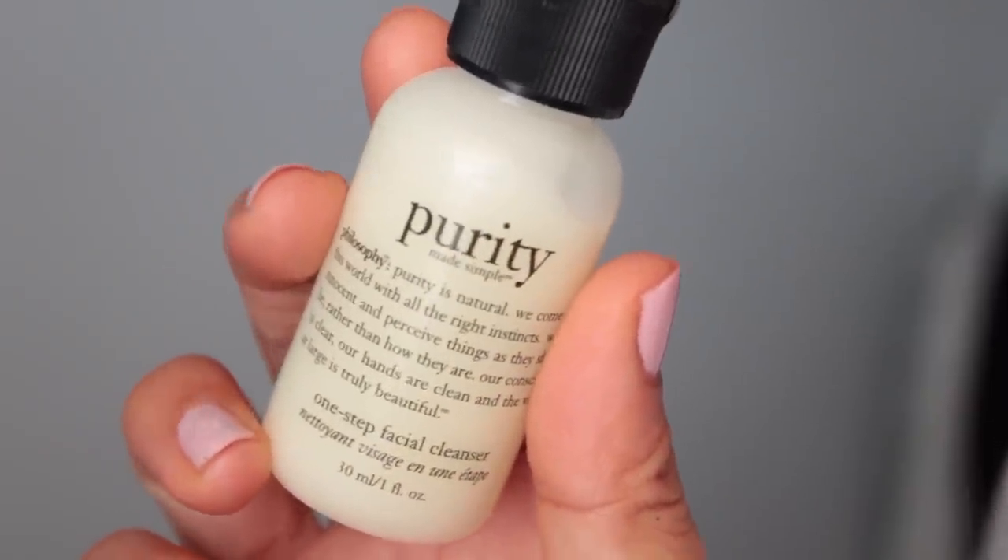Everything in here is under three ounces — I double checked. Because I'm only taking carry-on, that's why I have so many things in here. If I were checking bags, I could put all my liquids and creams in there with no size limit. One really great thing about all the samples I have from my beauty boxes is that when it came time to pick things for this one-quart bag, it was very easy because I had a mini version of everything.